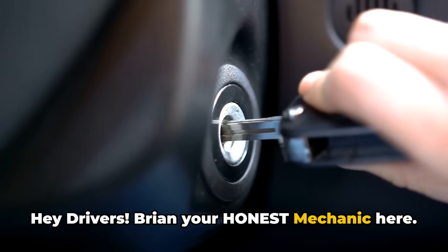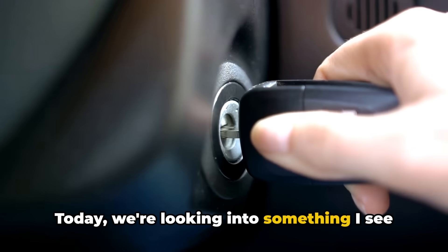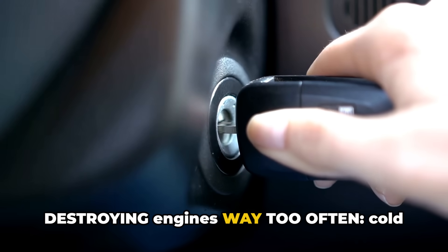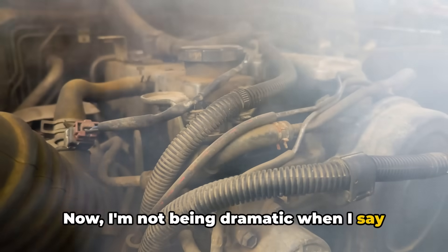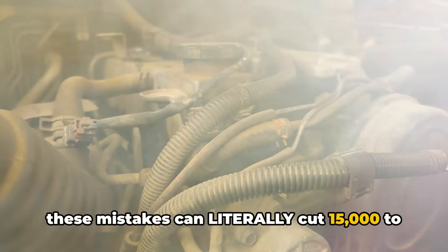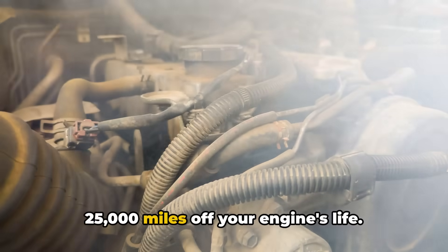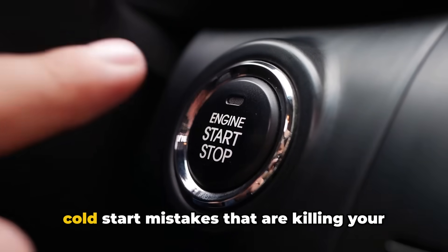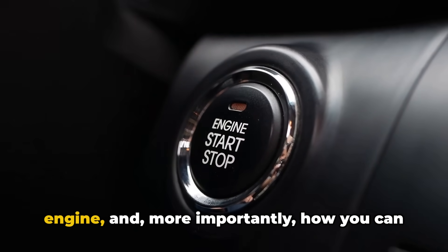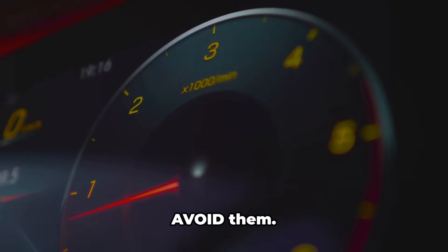Hey drivers, Brian your Honest Mechanic here. Today we're looking into something I see destroying engines way too often: cold start mistakes. I'm not being dramatic when I say these mistakes can literally cut 15,000 to 25,000 miles off your engine's life. So let's break down the five biggest cold start mistakes that are killing your engine, and more importantly, how you can avoid them.